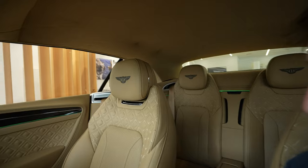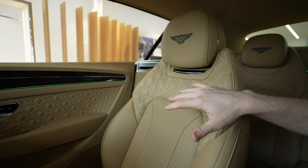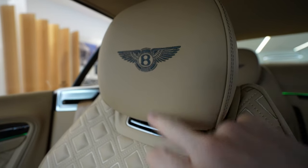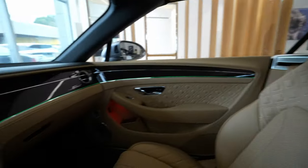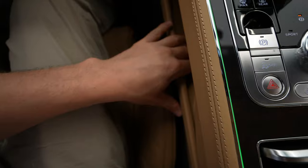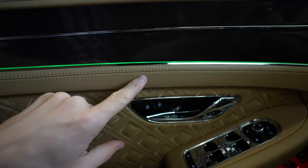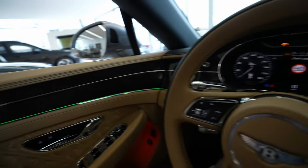The seats are just incredible — the quality is the maximum you can get in a car. I feel like they will last forever. Even the Bentley logo is perfectly made. The people that made this car tried on every single corner — even down here everything is soft and nice. The stitches are perfectly aligned. This car is just top of the top.